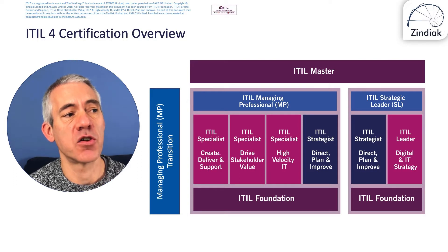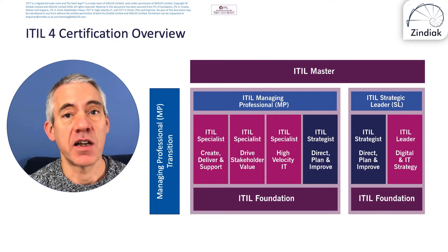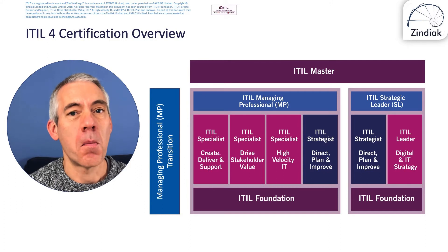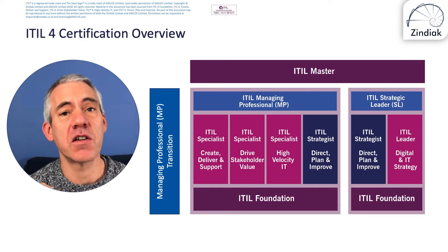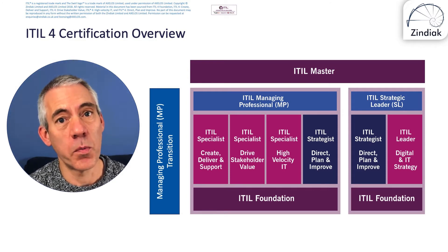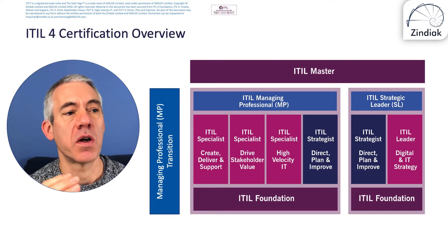You do have to take a training course before you take the exam for the ITIL Specialist and ITIL Strategist exams — attending an online, classroom, or virtual training course is mandatory. It's not mandatory for ITIL Foundation, so you can take that yourself if you wish, though the price we charge for the training course and exam is less than many organisations charge just for the exam. Alternatively, if you are an ITIL version 3 Expert, or had enough points for the Managing Across the Life Cycle exam, you can take the ITIL Managing Professional Transition Training Course and Exam to gain the Managing Professional Certification.